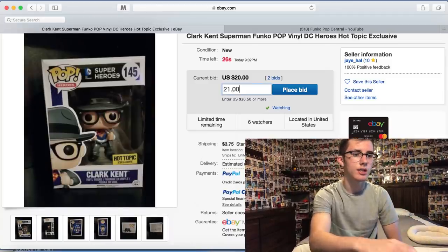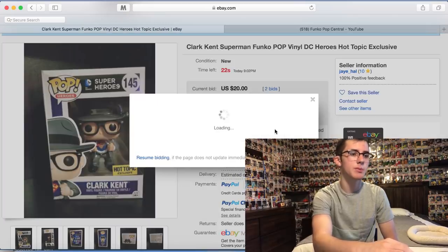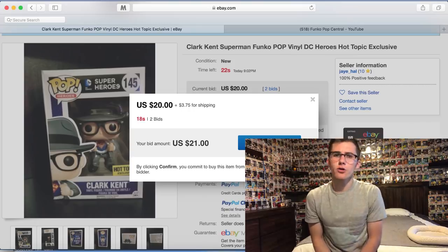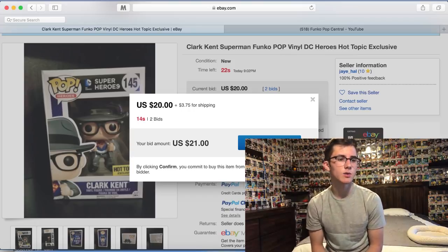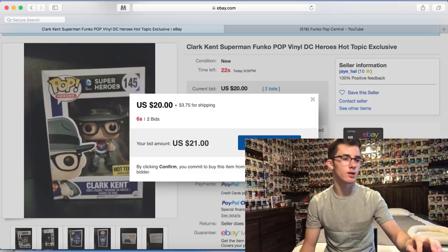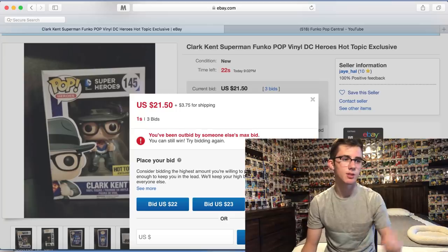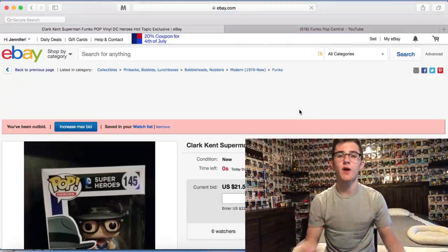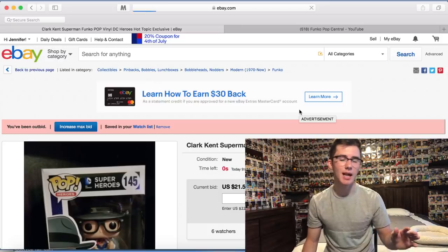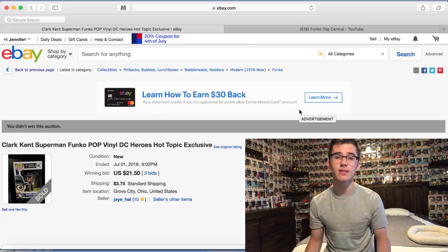We're going to place the bid and wait until about four or five seconds, then confirm and see what happens. If someone else is watching the auction right now they'll probably outbid me at $22. We lost — someone else bid it up. Honestly, I'd rather have the Freddy anyway, so I'm not too disappointed.